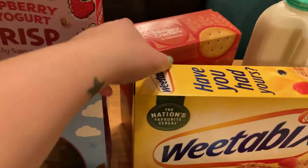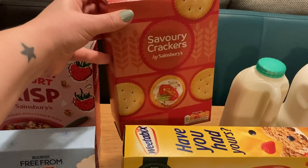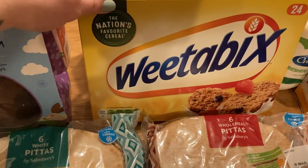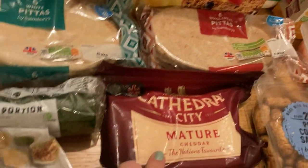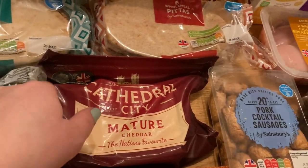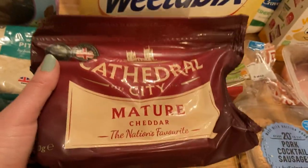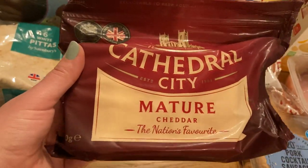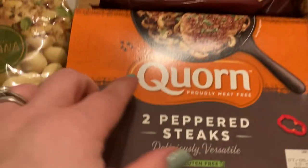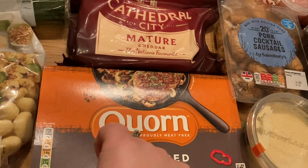A huge pack of savoury crackers — I'm guessing these are going to be very similar to Ritz. I've not tried them before but I thought I'd give them a go. Some more Weetabix as my husband was running out. Some mature cheddar Cathedral City — this is my favourite cheese. It was on offer this time and I had a voucher as well for some extra money off, so I thought I'd treat ourselves.